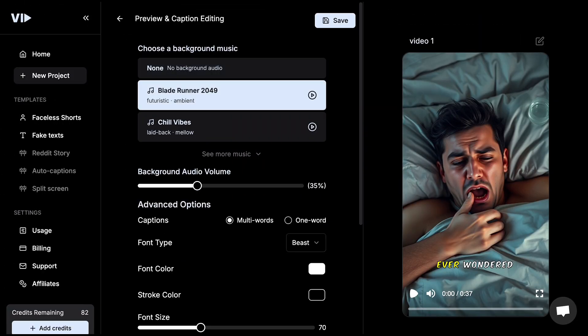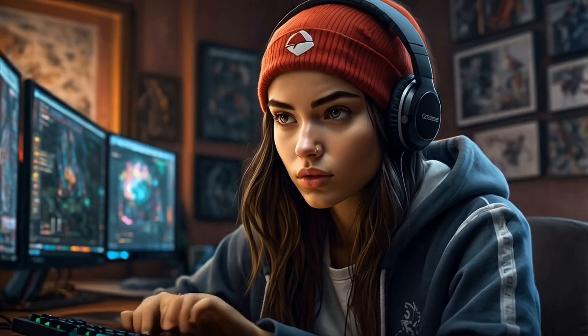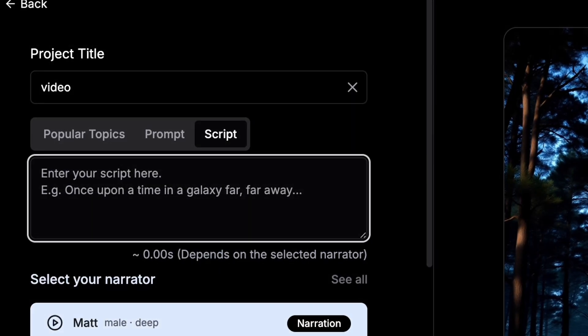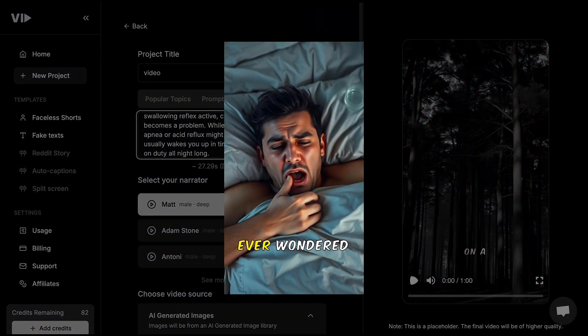It automatically generates the script, images, and captions, saving you time and effort in the process. If you already have a full script ready, VidAI can transform it into a polished video, ready to share with your audience.